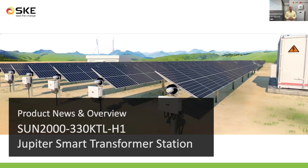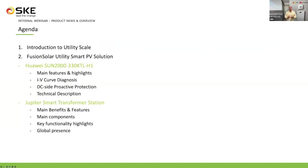I will start sharing the agenda to understand the structure of this presentation. I will start with a short introduction to utility scale scenarios, and then continue to go into detail technical description of the Sun 2330 KTL and the smart transformer station, the Jupiter. From each of them, we will provide you with features, highlights, and the whole technical description. At the end, a short video will be included showing the global presence of Huawei PV technology solutions.